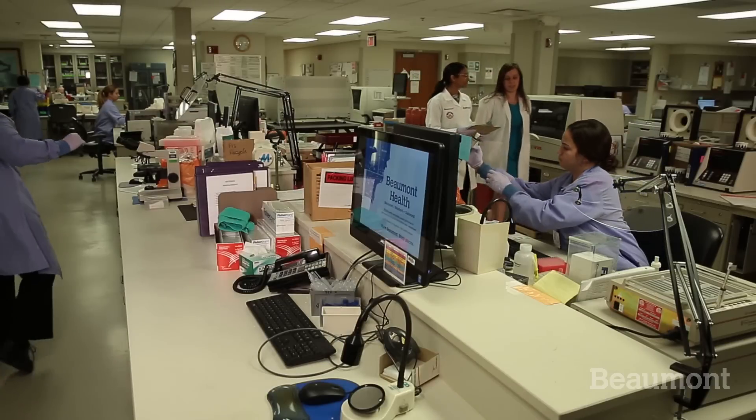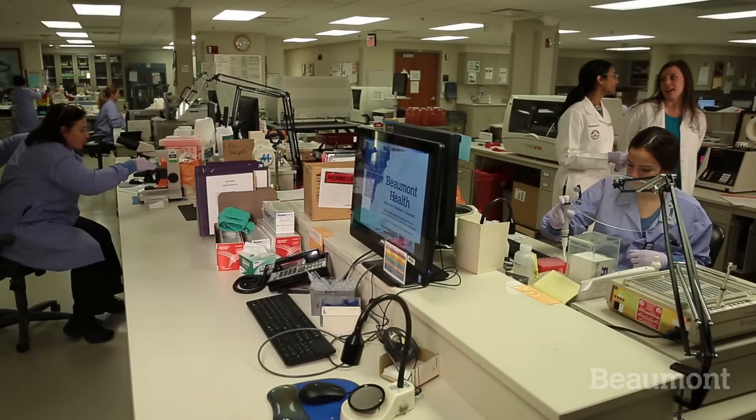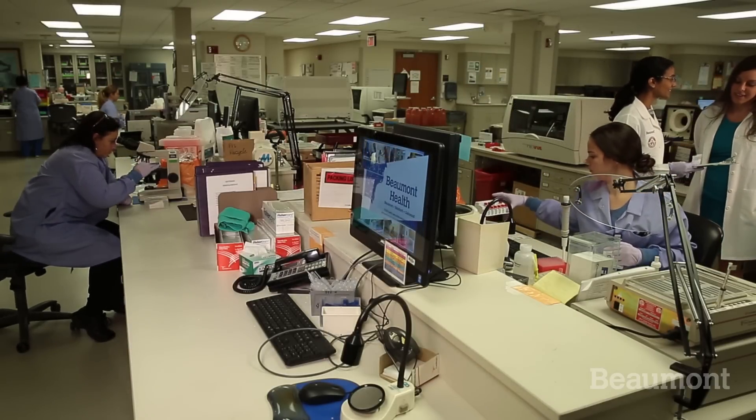Life as a resident at Beaumont is really excellent. There's a great balance between family life and work life — you get to work hard, see a lot, and learn a lot. I think the most rewarding part of my job is really following these residents and watching what they achieve during their time with us. My main goal for the residents is, number one, to pass their board exam, and two, to function as a competent pathologist with the security and skill set they need to function in the real world.